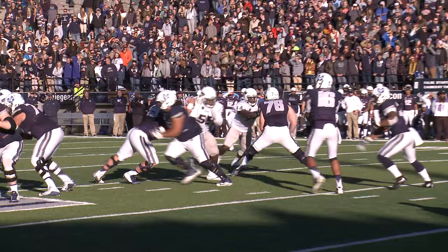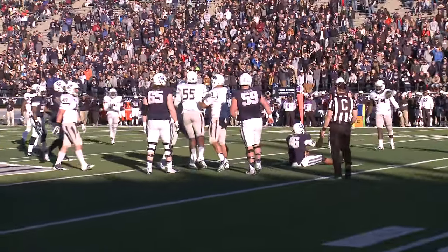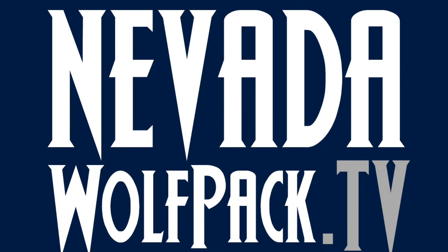Back of the shotgun, takes the snap, and he gets buried in the backfield.